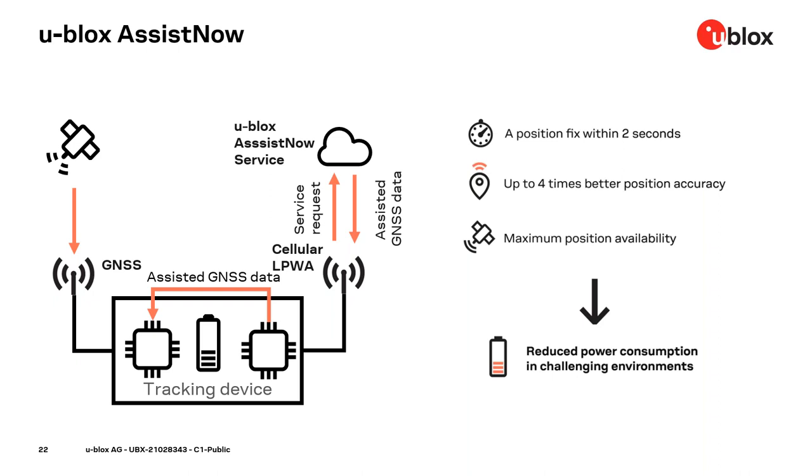The GNSS can start up quickly when basic data like time and satellite position data is provided during startup — this is what AssistNow does. It comes in three flavors: AssistNow Online, Offline, and Autonomous. With AssistNow Online, the host downloads aiding data for every cold start from the internet. With AssistNow Offline, aiding data for up to 35 days can be downloaded in one go, which is helpful for devices with only sporadic internet access. AssistNow Autonomous does not connect to the internet but computes aiding data by observing satellites in view, working well for receivers in continuous mode.